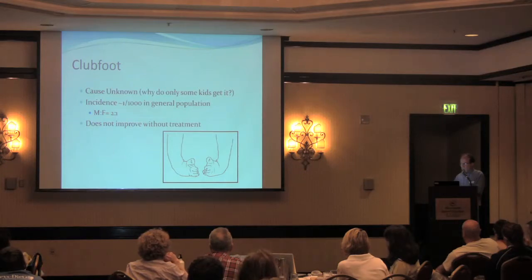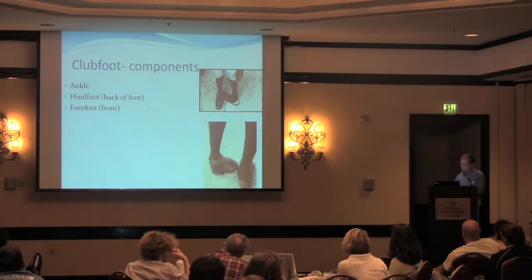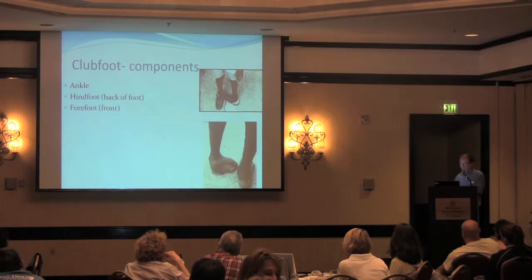These club feet do not improve without treatment. Typically with weight-bearing, the foot turns in more and becomes almost inverted. This is somebody from a South American mission I saw with a club foot who had never received treatment — this is what happens if you don't treat it. You basically walk on the side or the top of your foot and it folds underneath. So we always have to treat a club foot so that you can stand on the foot and wear normal shoes.